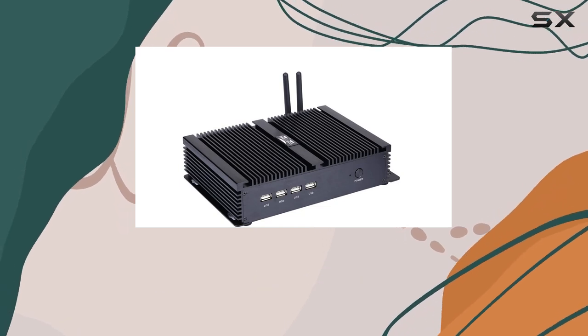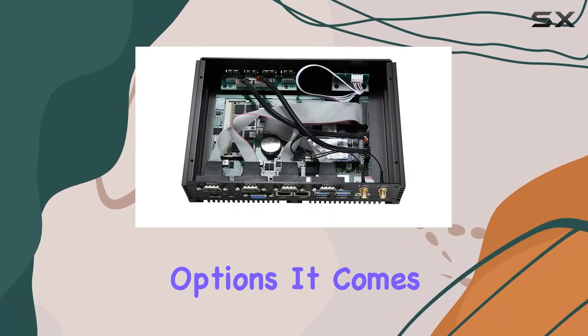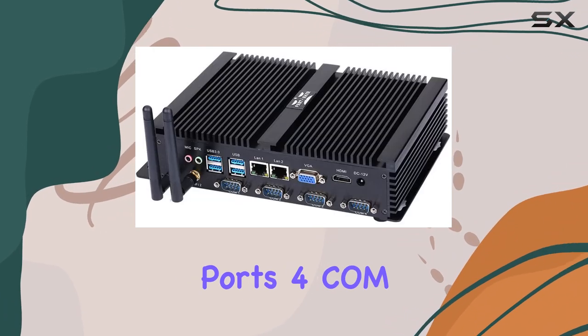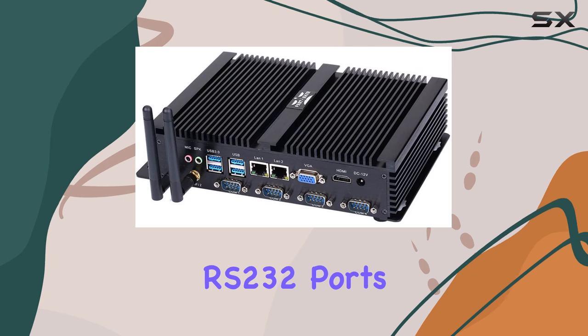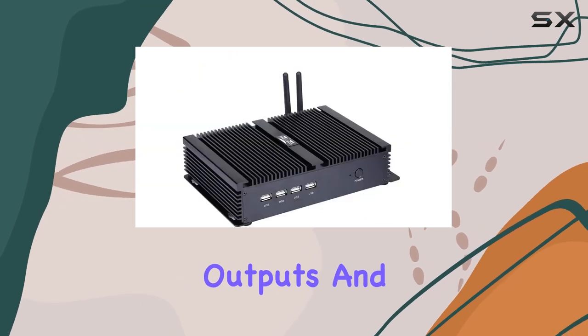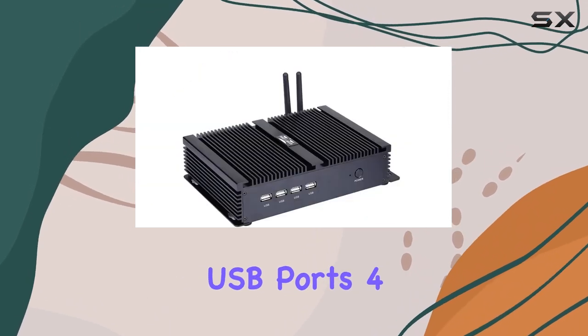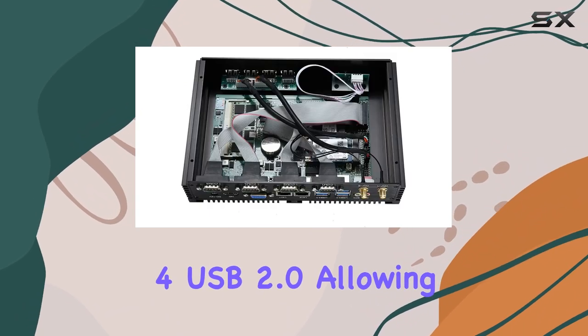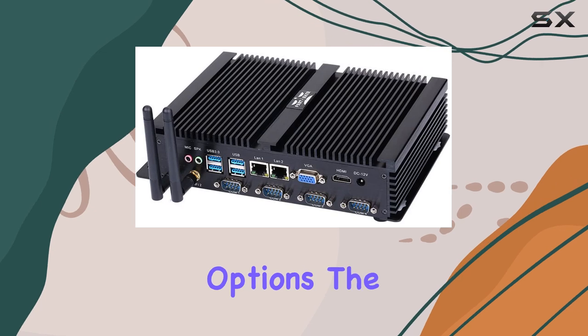In terms of connectivity, the Partaker Mini PC offers a plethora of options. It comes equipped with two Intel 82574L gigabit LAN ports, four COM RS-232 ports, HDMI and VGA outputs, and a total of 8 USB ports — 4 USB 3.0 and 4 USB 2.0 — allowing for versatile peripheral connectivity and display options.